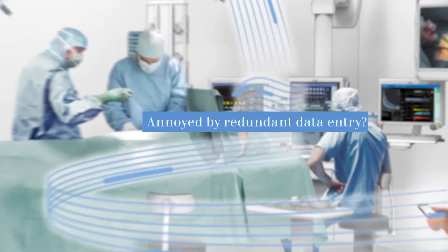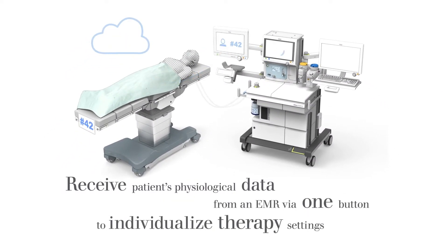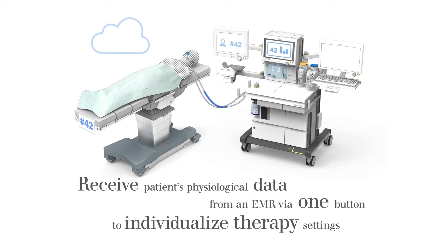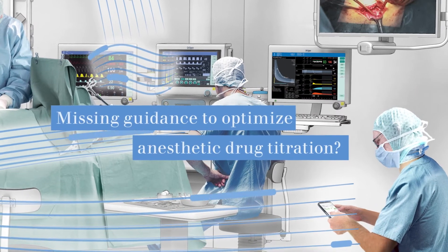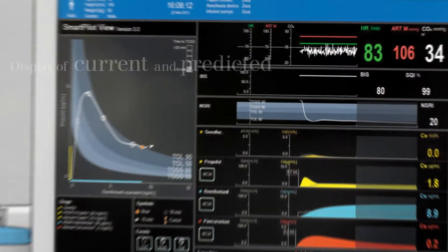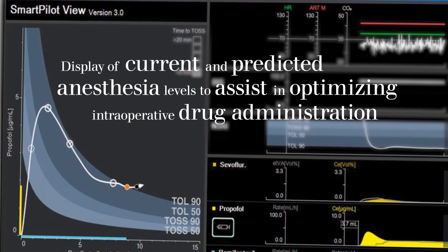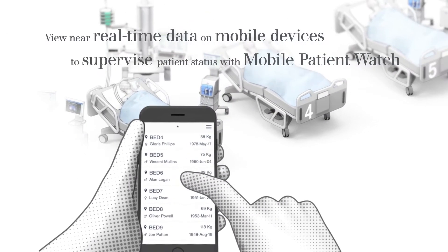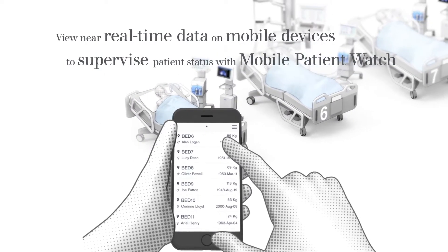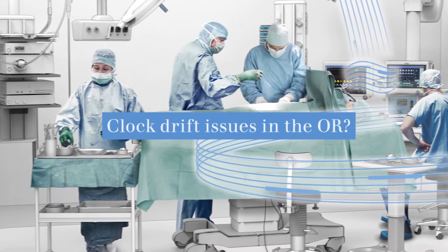Are you annoyed by redundant data entry? Are you missing guidance to optimise anaesthetic drug titration? Do you need to access data anytime from anywhere? Do clock drift issues in the OR bother you also?